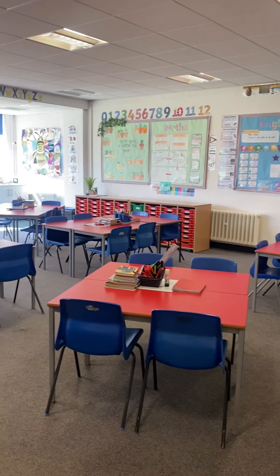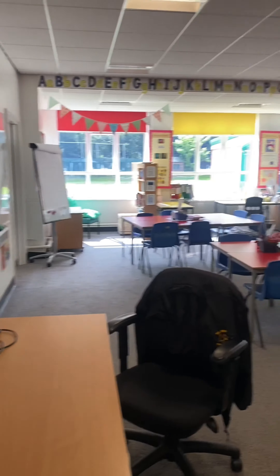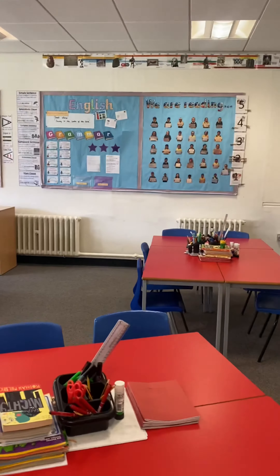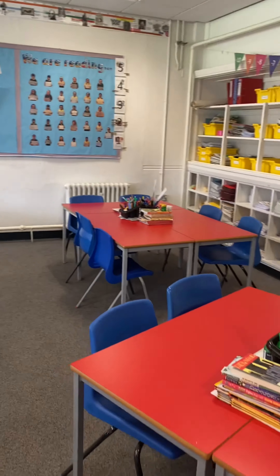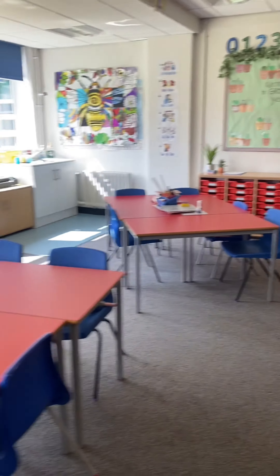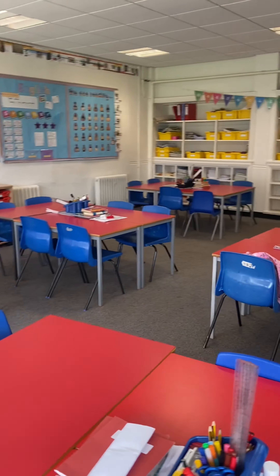So this is our classroom. As you can see, it's really big — it's one of the biggest classrooms in all of the school. I like to have our tables set out so that we've got some sixes and we've got some fours, and over the year we'll move different shoulder partners at different times.